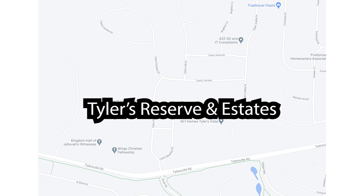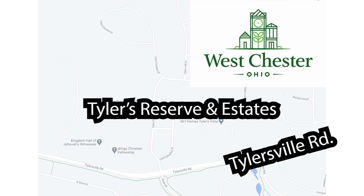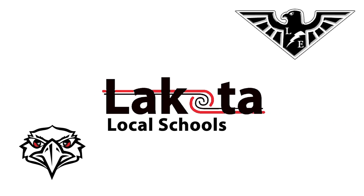Tyler's Reserve and Estates is located in Westchester Township off Tylersville Road near Smith Road, and is also conveniently located near the Lakota local school your student will attend.